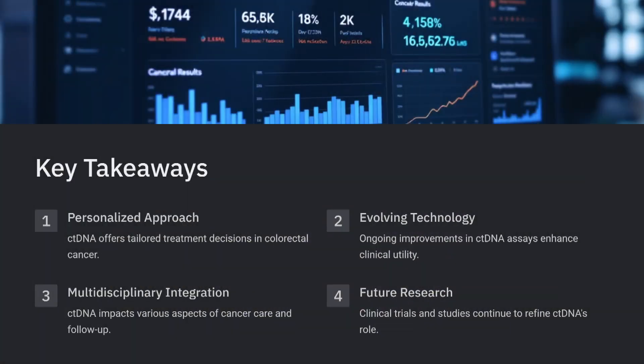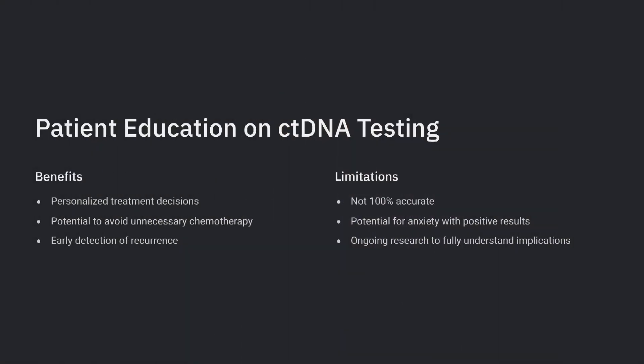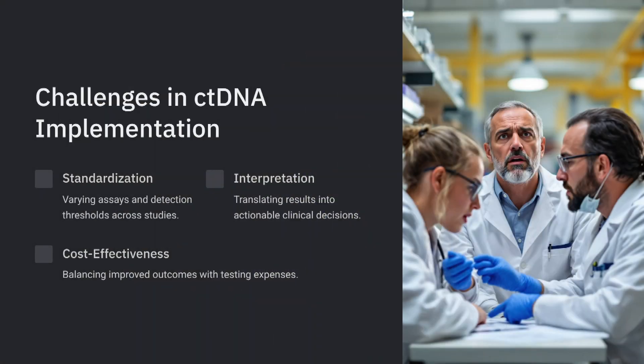The bigger question we're still working through is: how confidently can we say to somebody who's ctDNA negative that they're cured and don't need chemotherapy? While the DFS signal of being cancer-free is very provocative, it's not 100%. We won't necessarily withhold chemotherapy if guidelines recommend it for a particular patient. At least the data helps inform participation in de-escalation arms like in the CIRCULATE trial. There were concerns from some colleagues about not giving chemotherapy to ctDNA-negative stage 3 patients, calling it unethical, but we know there's lower and higher stage 3.